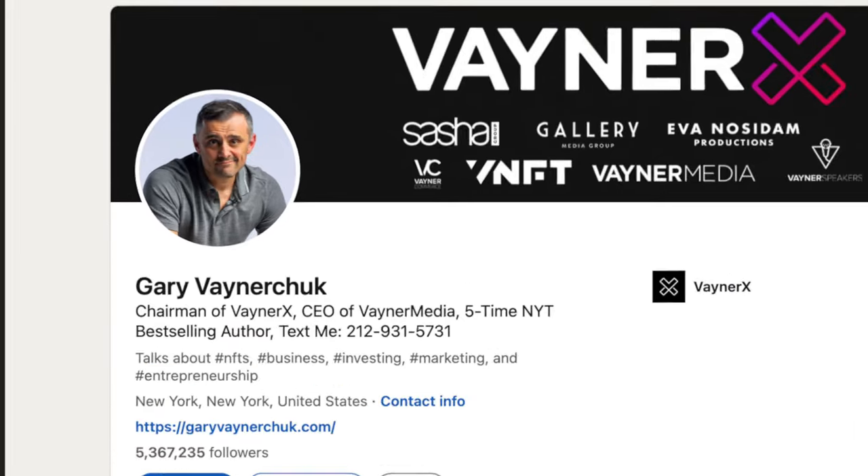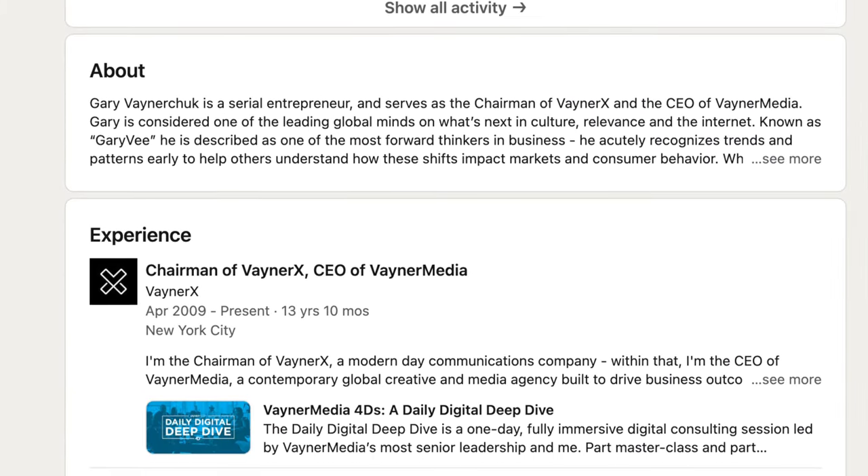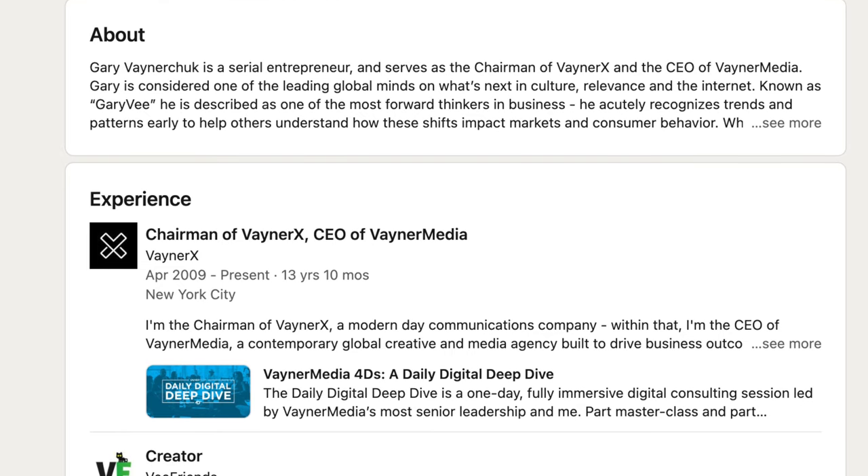LinkedIn is pretty big in North America and Europe in general. So if you're planning to move to Canada, you should consider filling in your LinkedIn profile. The LinkedIn page consists of your photo, your background photo, about section, experience, education, skills, achievements, and awards. Basically the whole profile is about you, your work, your experience — it's your time to shine.